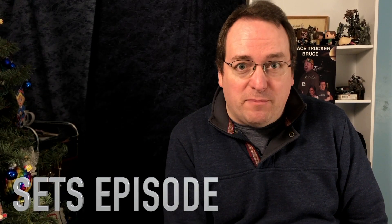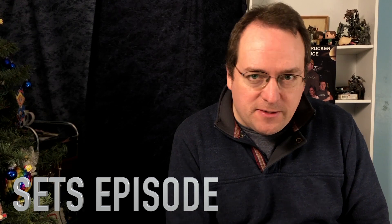Hello! Well, this is the sets episode. Yes. As a sci-fi filmmaker, I need lots of sets. And I've been doing it for a while now. I'm pretty good.